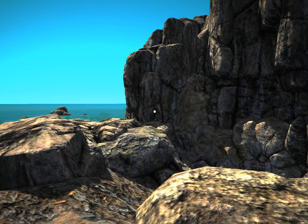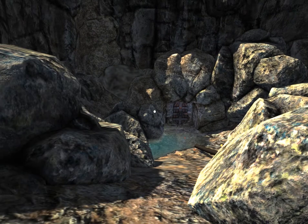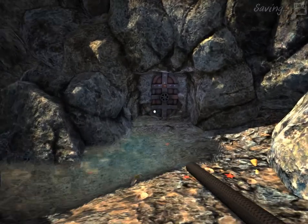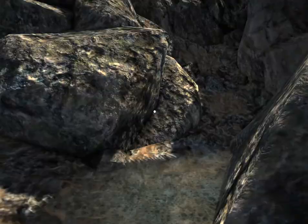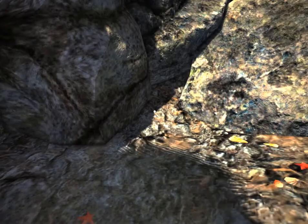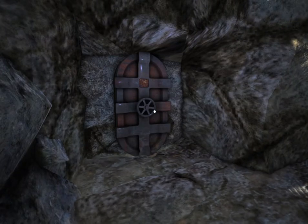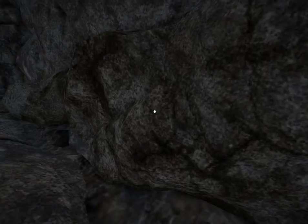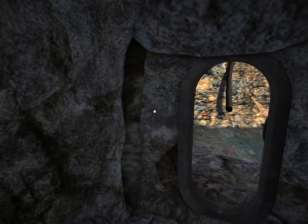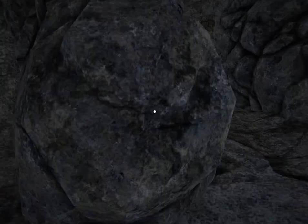So that opens up a new area down here. Is there anything I can pick up from the ground here? I think those are just rocks. Let's go here. I'm gonna close that door behind me — I don't want to drown. Oh, I can't close the door behind me, but I want to make sure I don't drown.